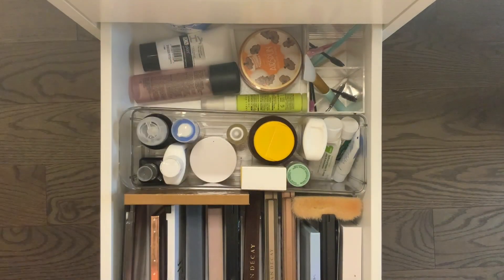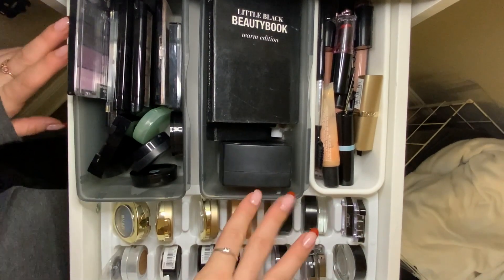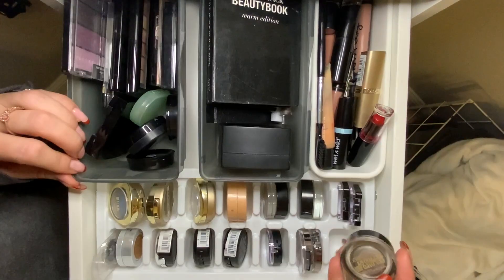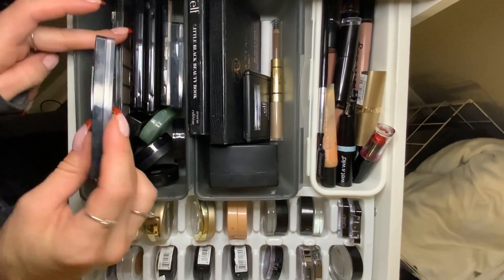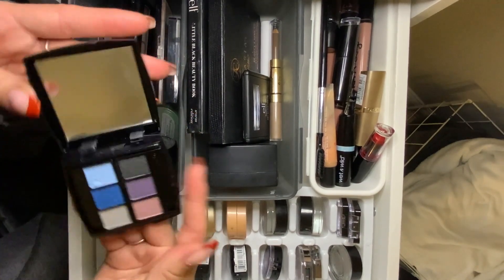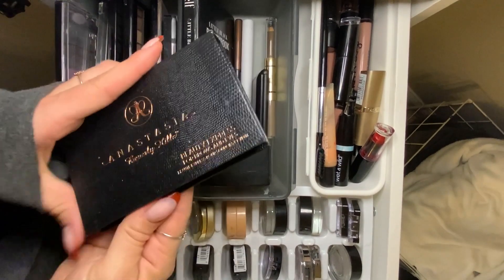The bottom two drawers of this unit are miscellaneous. Drawer number two has a bunch of lipsticks, lip glosses, and stuff like that — ones I don't use very often, like this blue one I bought for Halloween. I even have these old color tattoos. I have a lot of old palettes in here, some single and double eyeshadows that didn't fit. I also have some old brow stuff that I used to use all the time.